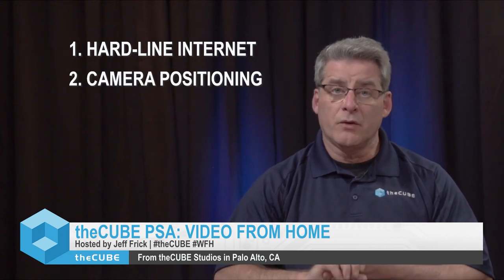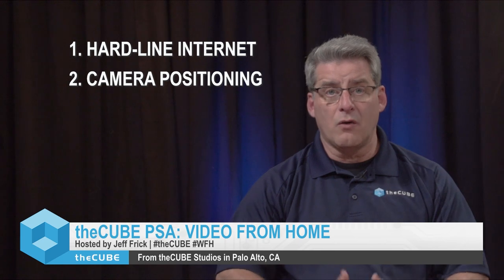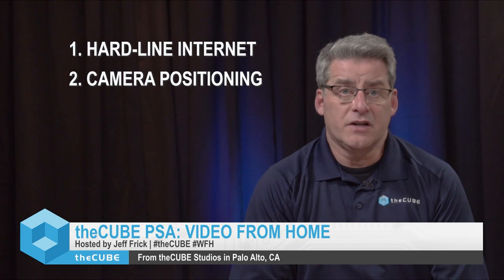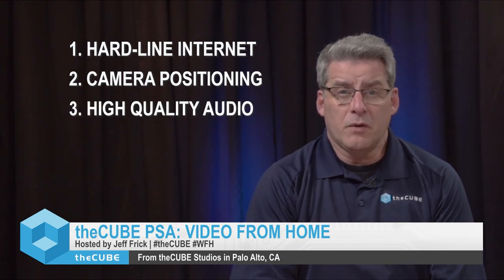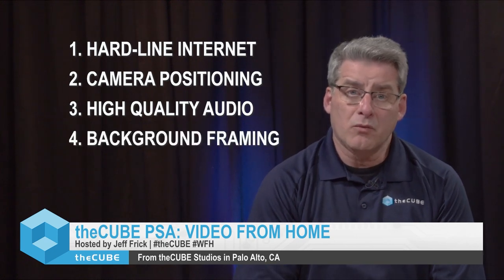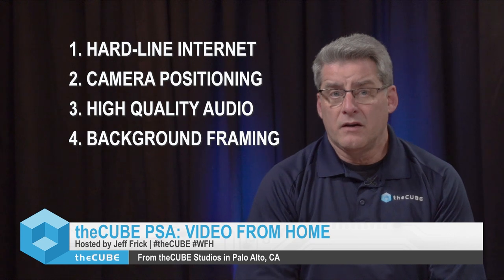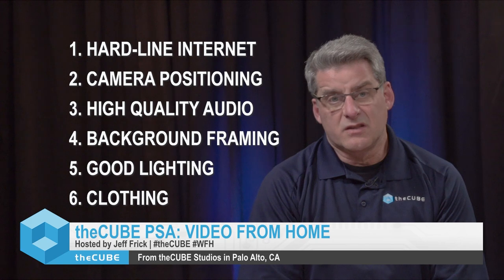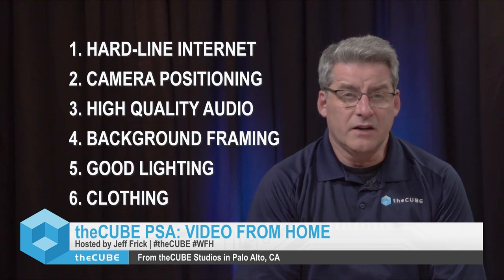Number one, you've got to get a hard line — bandwidth is super important, and there are some things we'll talk about in terms of firewalls. Number two, camera position — really important, it goes a long way in improving the experience. Number three, audio. Four, background, which is often forgotten but can make a big difference. Five, lighting. And six, clothing, which is kind of at the end of the list in a situation like today.